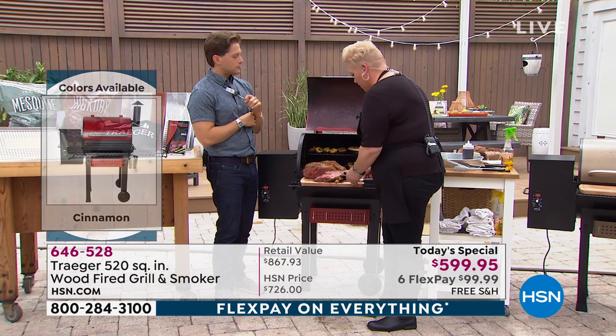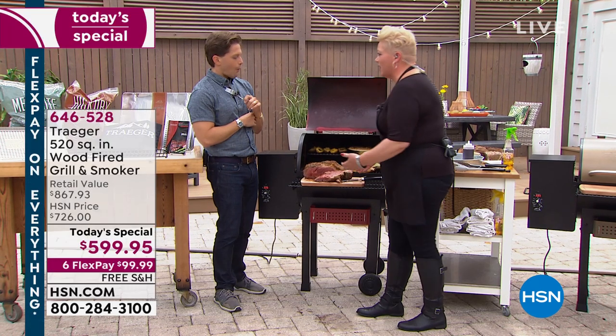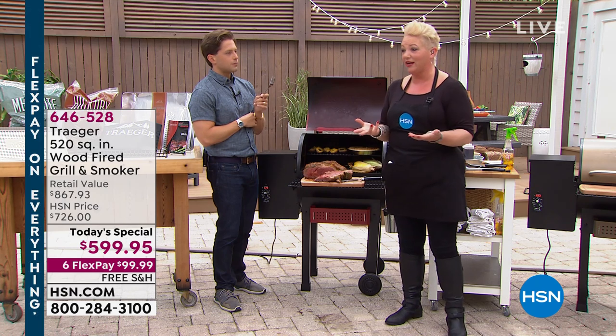It's so amazing — we have an animation that shows exactly how the Traeger works and how easy it is. One of the great things is you just have to plug it in, fill the hopper with gorgeous 100% all-natural wood pellets.